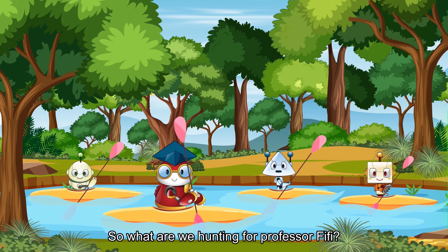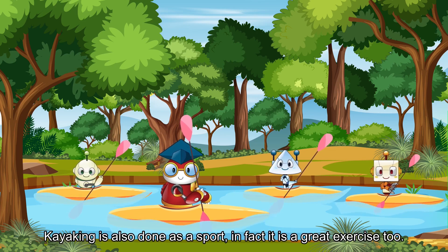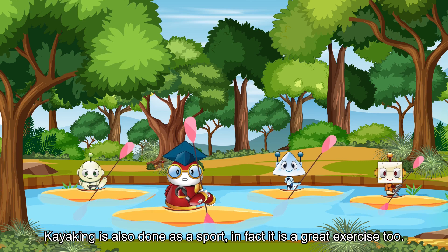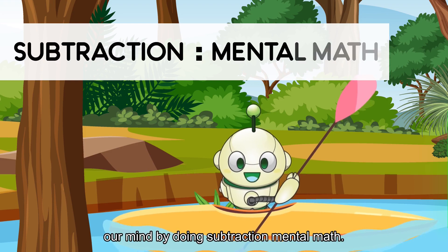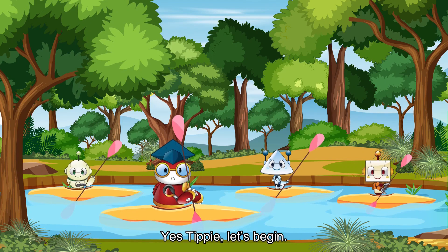So what are we hunting for, Professor Fifi? We're not hunting, Iggy. Kayaking is also done as a sport. In fact, it is great exercise, too. And in today's lesson, we will also be exercising our mind by doing subtraction mental math. Yes, Tippi! Let's begin!